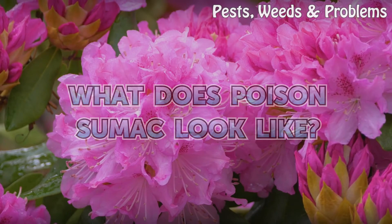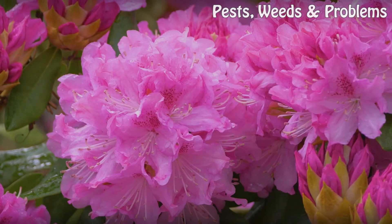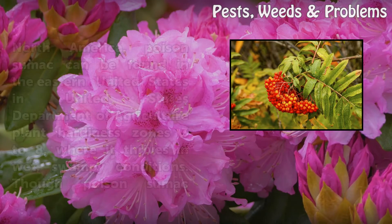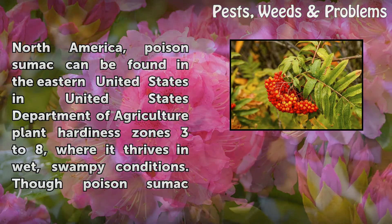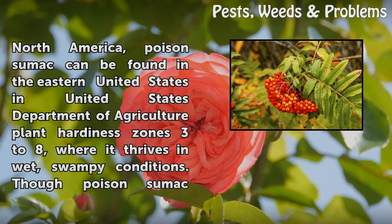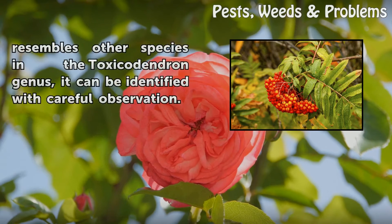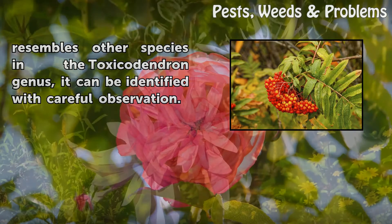What does poison sumac look like? With its fern-like green leaves and slight stature, poison sumac (Toxicodendron vernix) is an innocuous-looking deciduous shrub or small tree that can cause serious skin irritation if touched. A native of North America, poison sumac can be found in the eastern United States in USDA plant hardiness zones three to eight, where it thrives in wet, swampy conditions. Though it resembles other species in the Toxicodendron genus, it can be identified with careful observation.